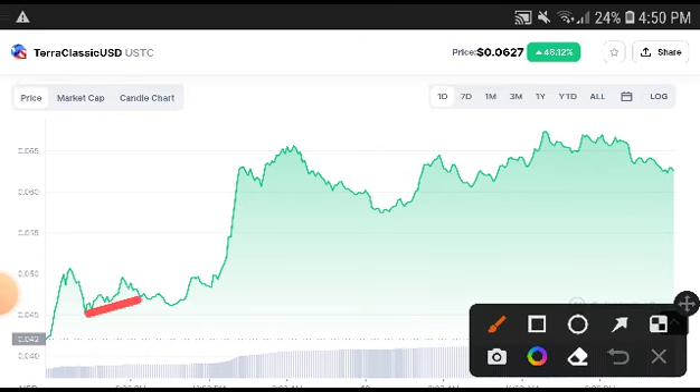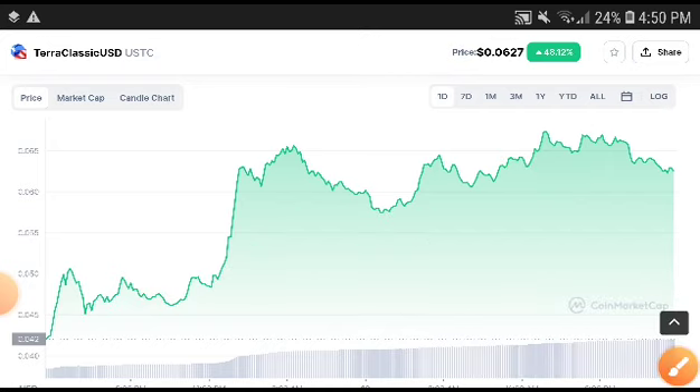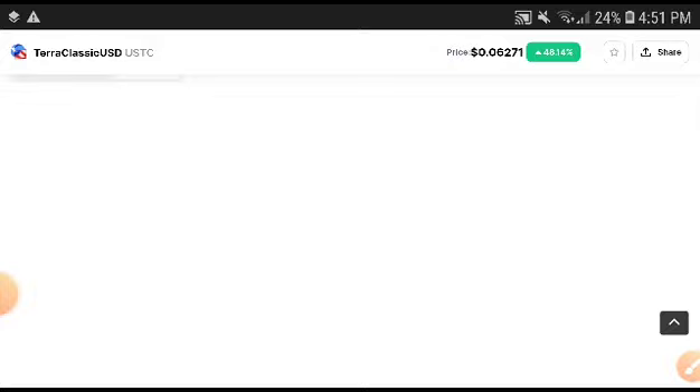Is there a chance that Terra Classic USD price will increase more? Yes, 100 percent there are more chances. I'd say there is a 60 to 70 percent chance that Terra Classic USD will hit higher. The price is increasing now, so this is a high opportunity to get a very huge profit from Terra Classic.